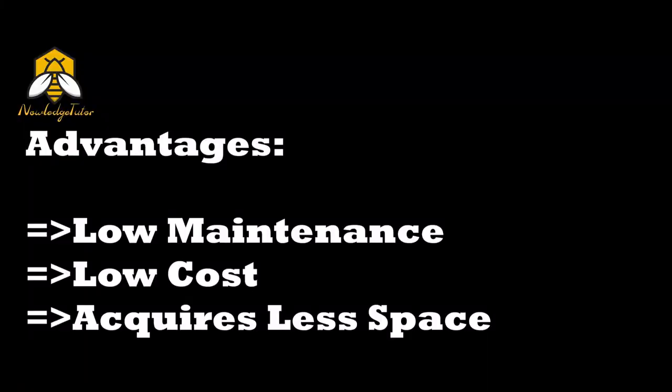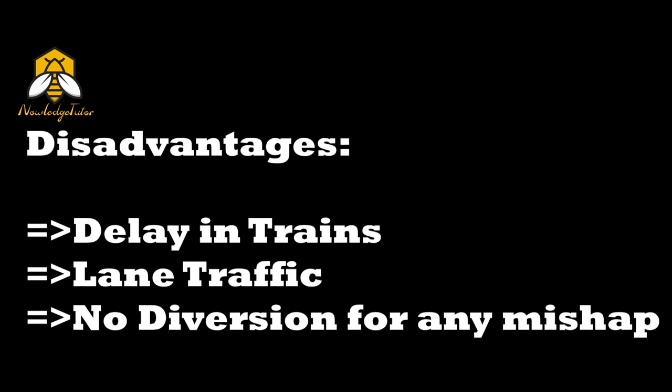Let's talk about the advantages: low maintenance, low cost, acquires less space. Now the disadvantages: delay in trains, lane traffic, and no diversion for any mishap.